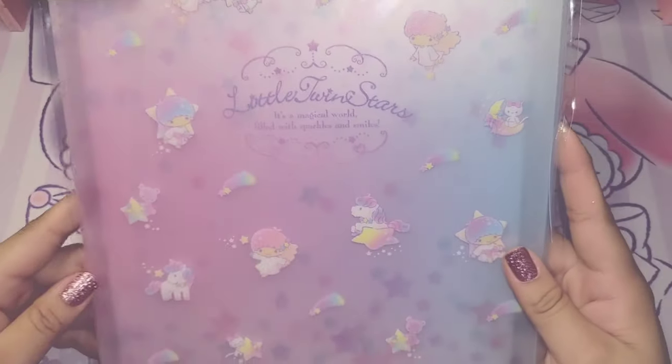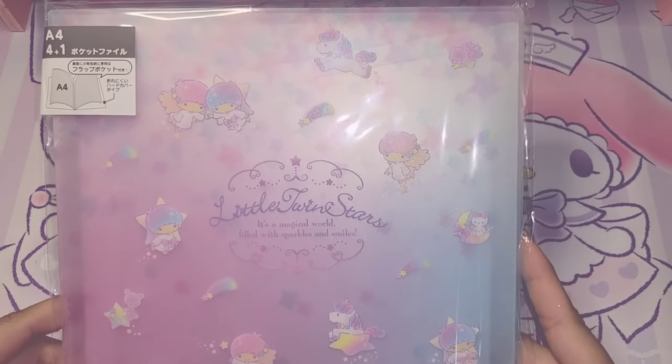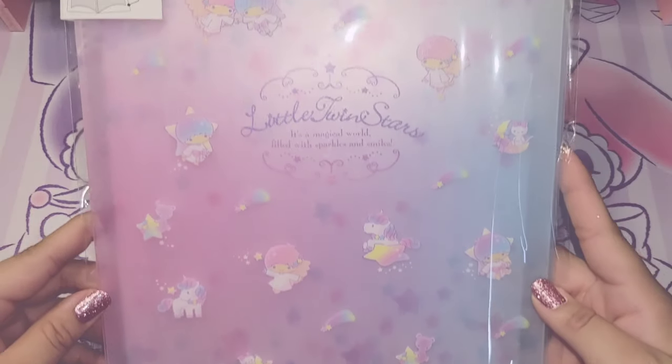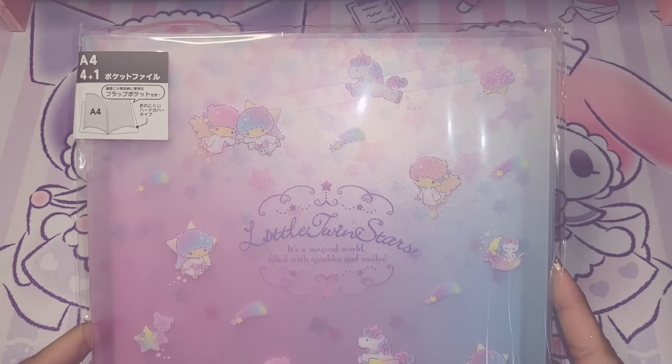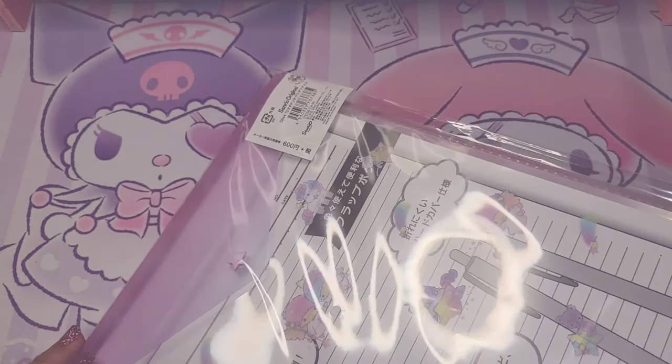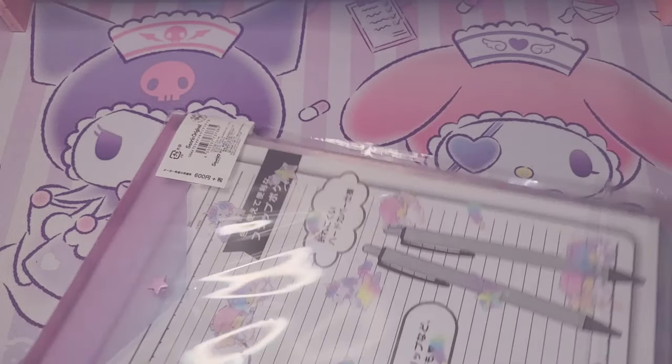Our first item here today is this oh-so-dreamy Little Twin Stars double pocket folder. All of these colors are just so beautiful and the design is so adorable. Here's the back side.